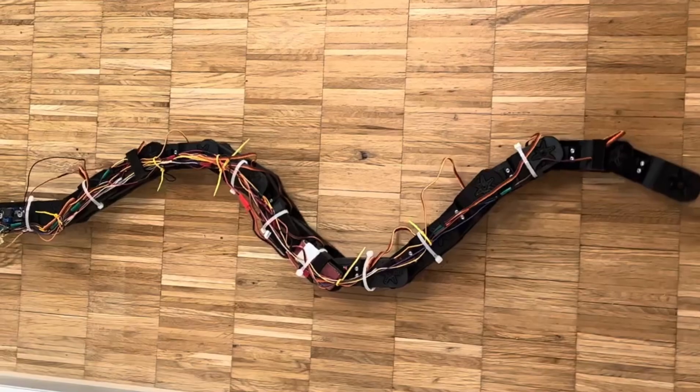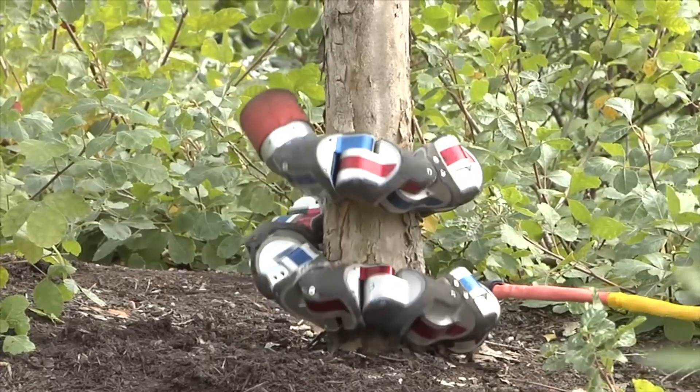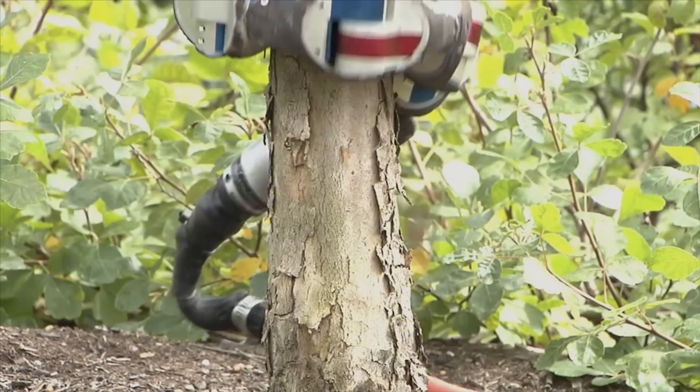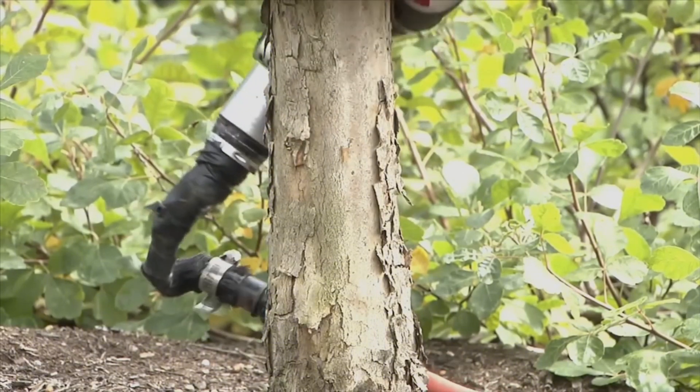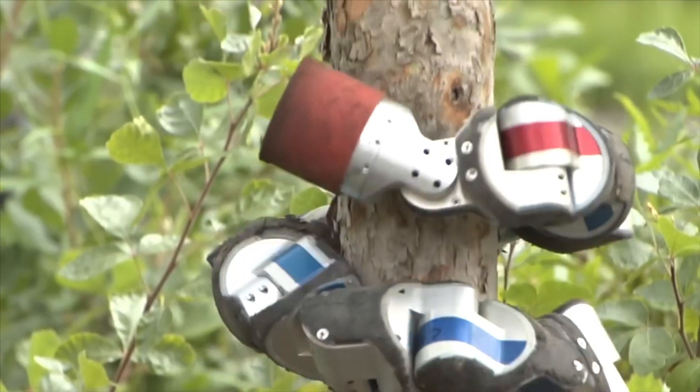Experts universally agree that these robotic lifeguards will become increasingly essential worldwide in the future. With their ability to navigate tight spaces and hazardous conditions, Snake Robots represent a breakthrough in search and rescue operations, offering hope in situations where traditional methods fall short.